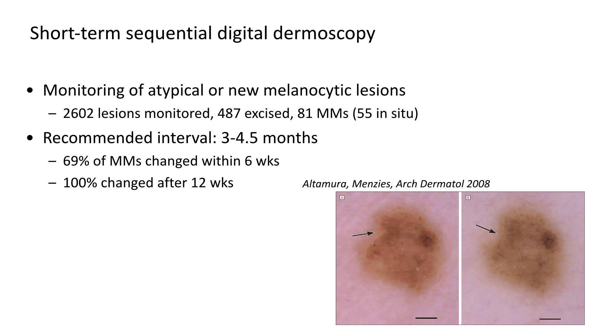Short-term monitoring of atypical melanocytic lesions has been studied by Scott Menzies' group in Sydney, Australia. Back in 2008, they published a study based on over 2,600 lesions that were monitored, showing that less than 20% of them needed to be excised due to morphological and dermoscopic changes. 81 of these lesions were melanomas and the majority were in situ, so they were finding melanomas at a very early stage and without excising too many lesions. The recommended interval for follow-up is 3 to 4.5 months because they have shown that 100% of melanomas will have changed within this time period.